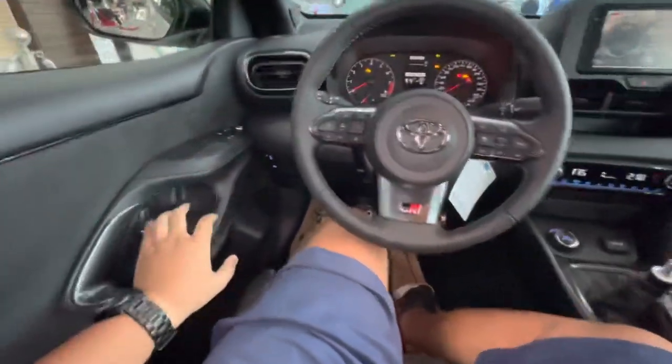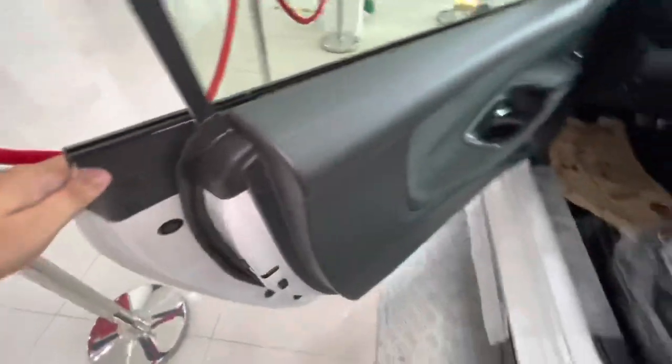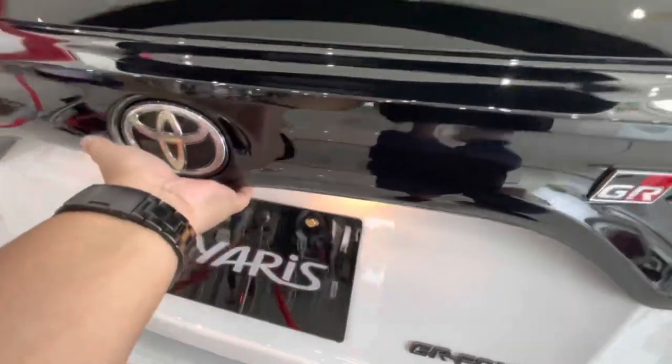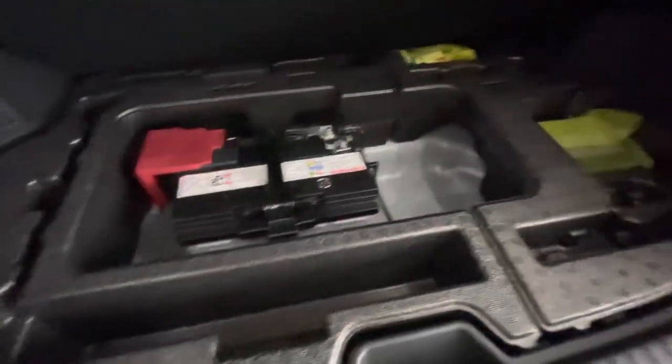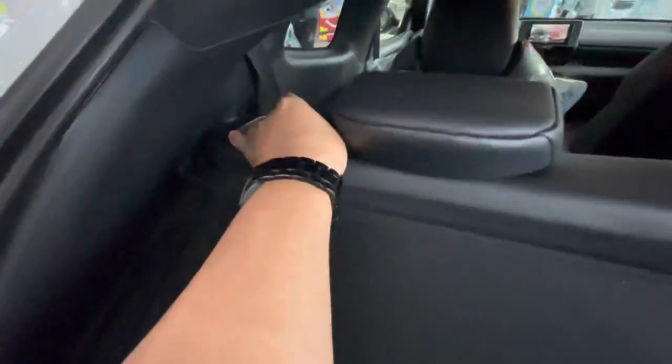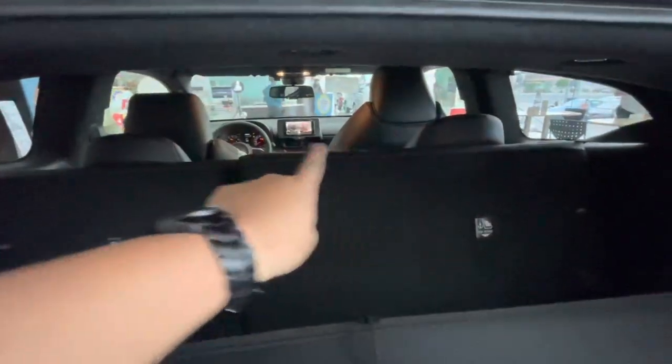Let's check out the cargo area. There's an electronic switch, a tonneau cover, and the battery is right over here. The seats are also foldable — just push the tab and it goes down. If you don't need passengers and just need space in the back, the seats can go all the way down if you push the front seats forward.